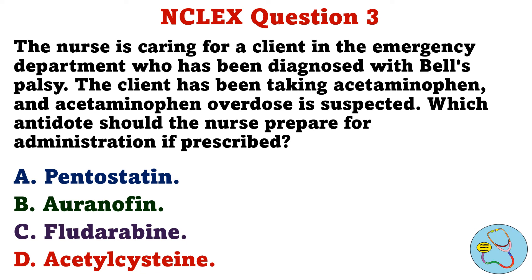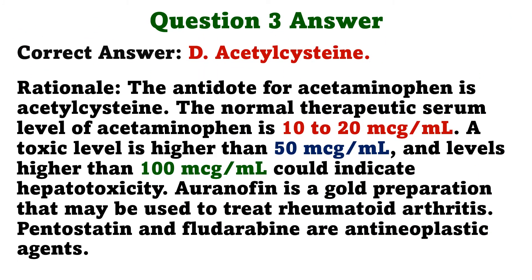Question 3. The nurse is caring for a client in the emergency department who has been diagnosed with Bell's palsy. The client has been taking acetaminophen, and acetaminophen overdose is suspected. Which antidote should the nurse prepare for administration, if prescribed? A. Pentostatin, B. Auranofin, C. Fludarabine, D. Acetylcysteine. The correct answer is D, acetylcysteine. The antidote for acetaminophen is acetylcysteine. The normal therapeutic serum level of acetaminophen is 10–20 micrograms per milliliter; a toxic level is higher than 50 micrograms per milliliter, and levels higher than 100 micrograms per milliliter could indicate hepatotoxicity. Auranofin is a gold preparation that may be used to treat rheumatoid arthritis. Pentostatin and fludarabine are antineoplastic agents.